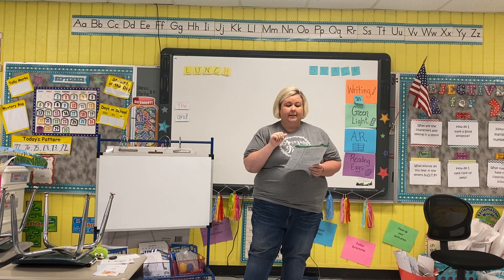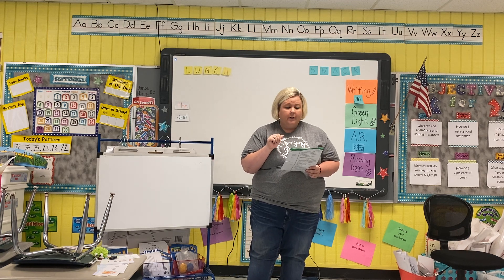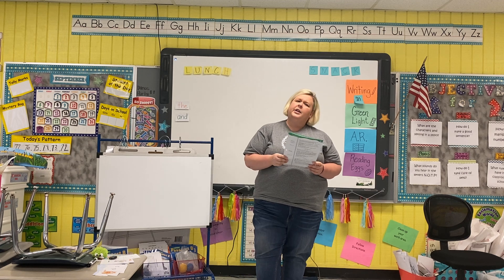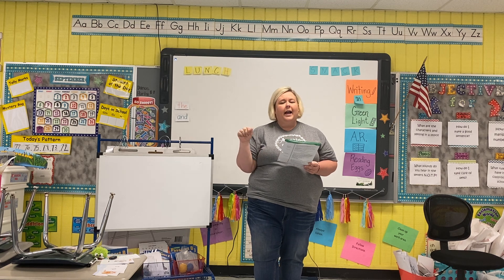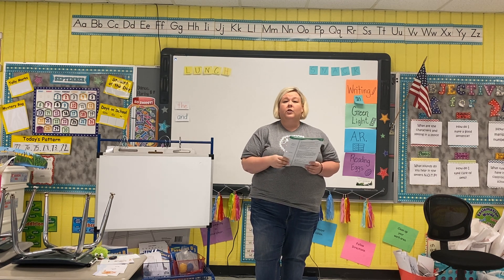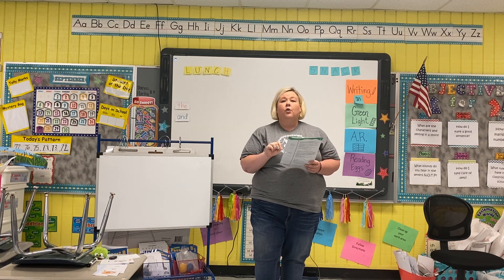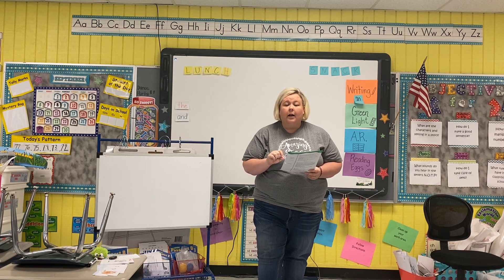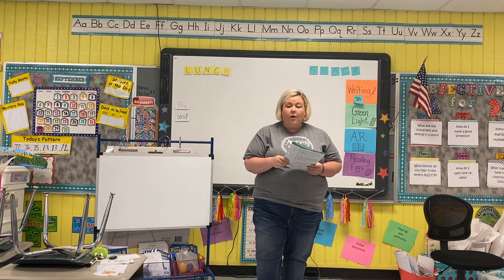Here we go. I want you to listen: big, hug, pig, hog. What do you hear at the end? G, good job. And what does G say? G, very good. Now I'm going to do some more, and I want you to listen for the final sound. Feel, smell, pull. What letter do you hear at the end? L, good job.